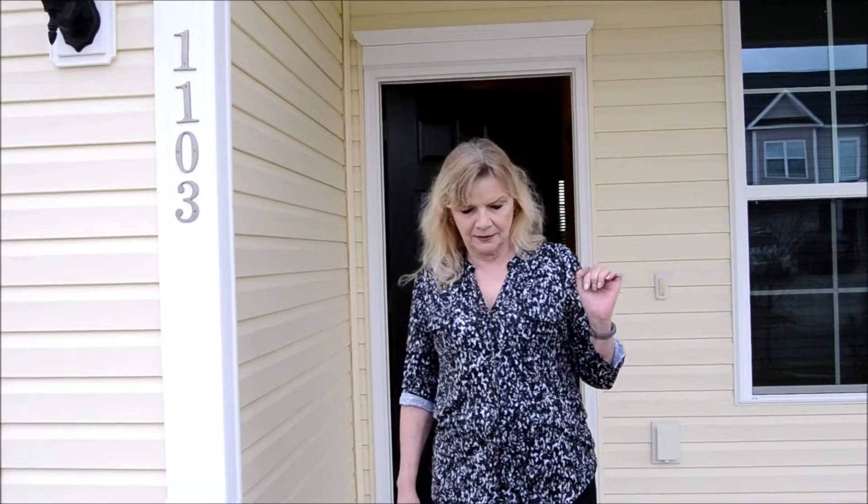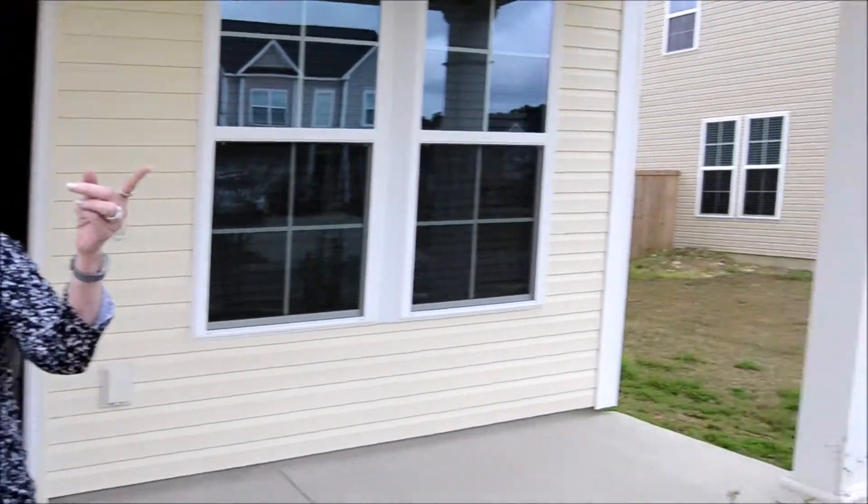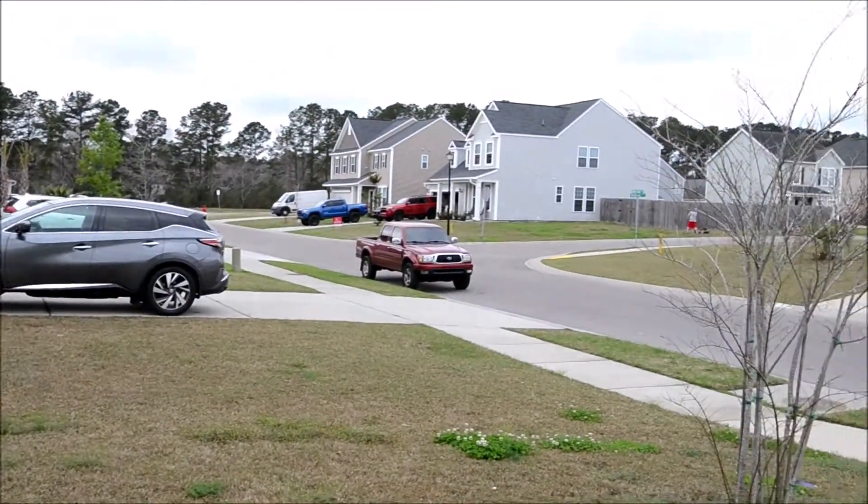We've arrived at the house. We are at 1103 Friar Tuck Trail. And as you can see, the neighbors cut their grass. It's only the second day of March.